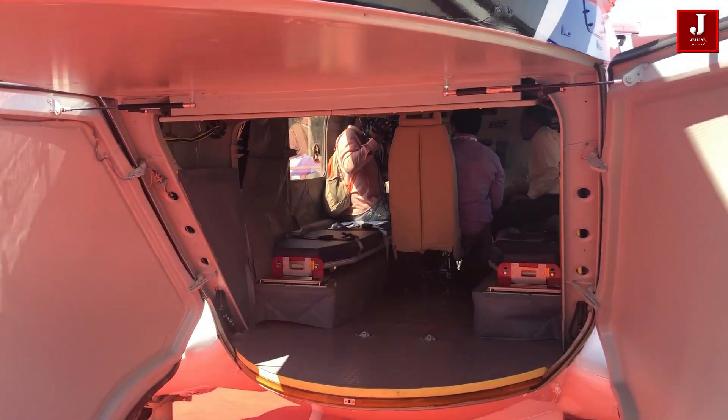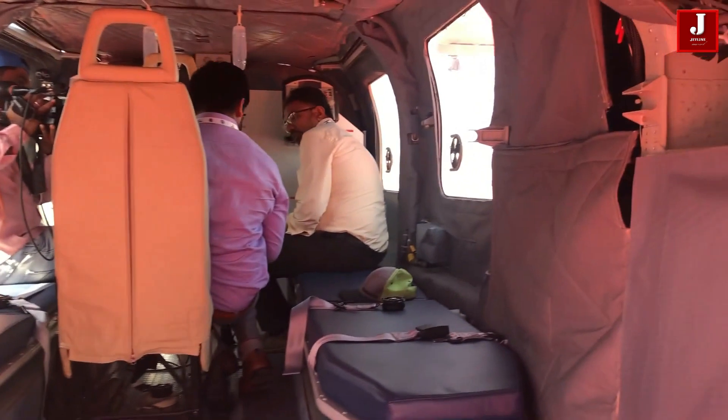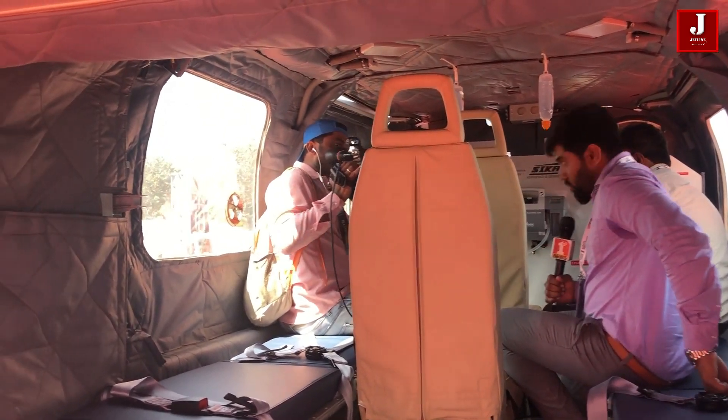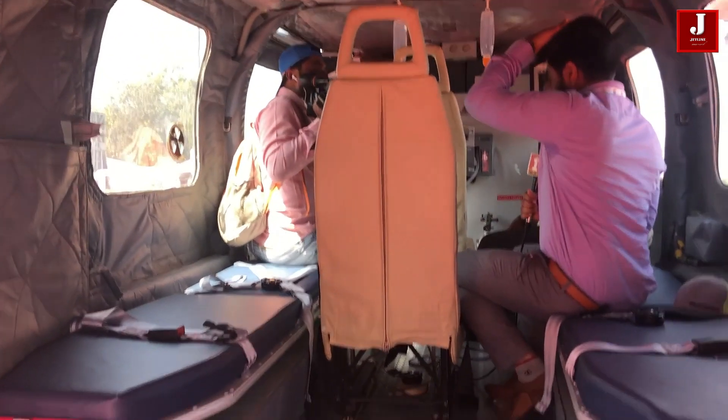It is available in four military configurations, each with its own weapons system and electronic warfare suite. It is currently operational in seven countries: Israel, the Maldives, Mauritius, Nepal, Turkey, and Peru.